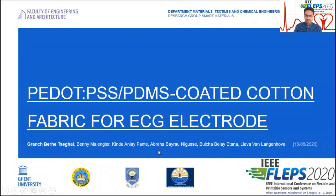With my colleagues Abraha and Bulcha, and my great supervisors Dr. Beni, Dr. Kunde, and Professor Liwafan-Langenhock, we have developed a PEDOT:PSS-PDMS coated cotton fabric for an ECG electrode.